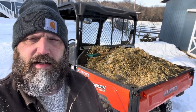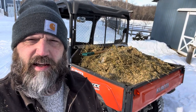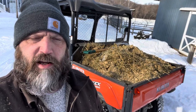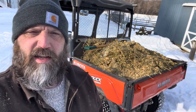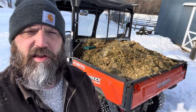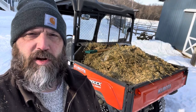Done with chores — got a full Kubota here to go dump in the woods. This thing just fired right up and hasn't been started in over a week in really cold weather. Right now it's cold, and I just wanted to give everybody an update on what a rock this Sidekick is. Let's go take a trip to the woods and dump this manure.